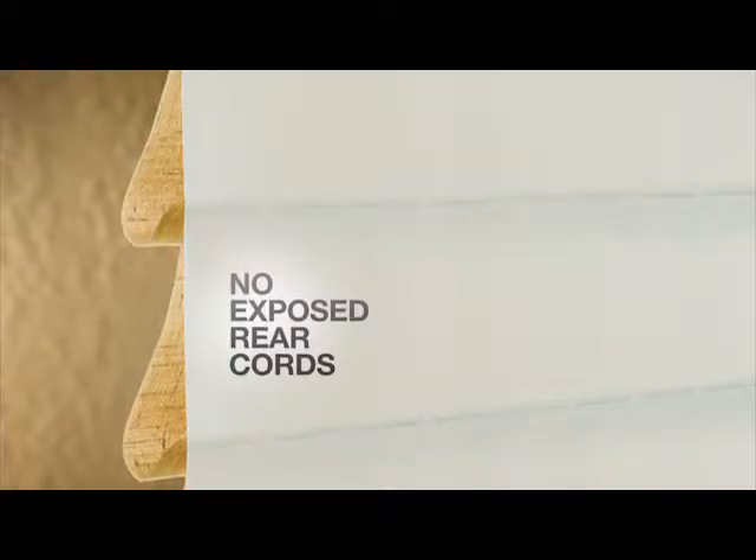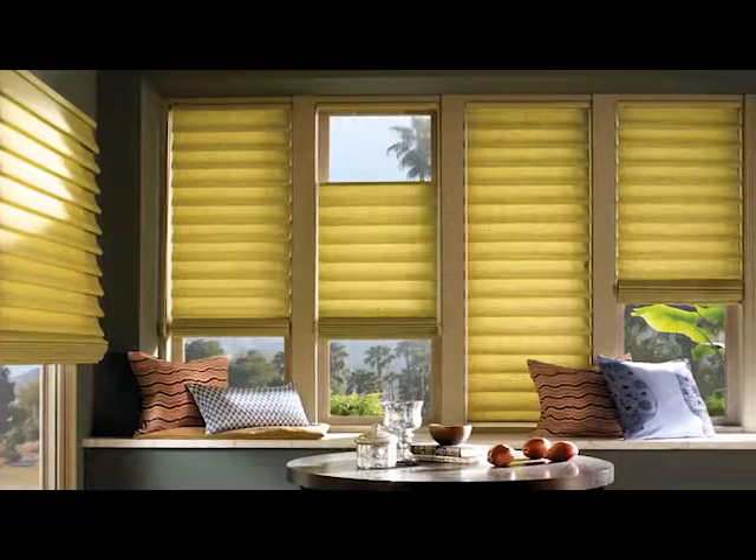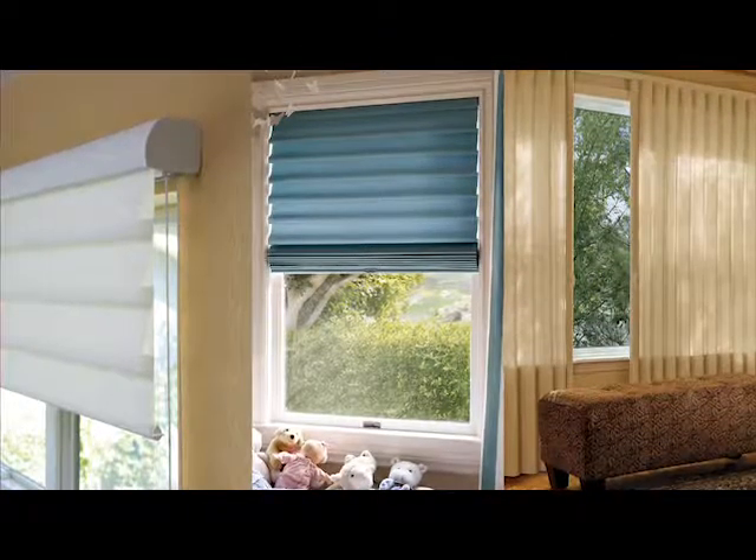Designed with safety in mind, Vignette Modern Roman Shades have no exposed rear cords for a clean exterior appearance and enhanced child safety. Available in a wide variety of styles, textures, fabrics, and colors,